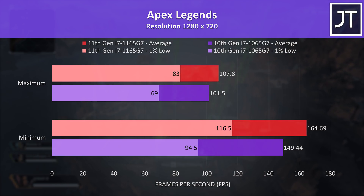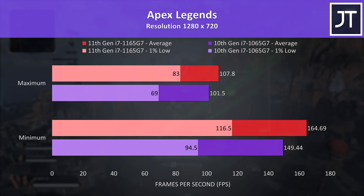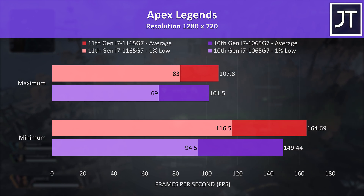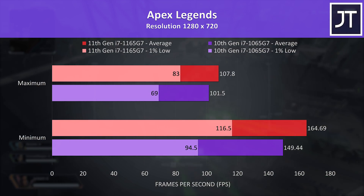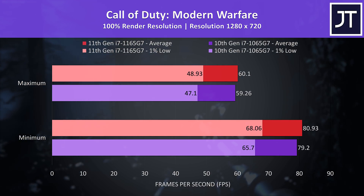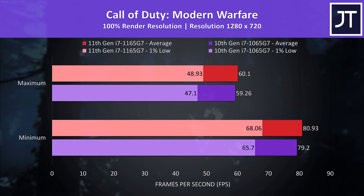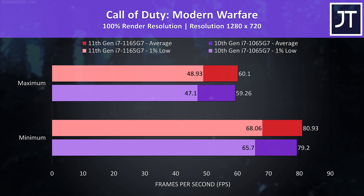Apex Legends was tested with either minimum or max settings as it doesn't have predefined setting presets. The 11th gen chip was 10% better in minimum settings in average FPS, however the difference in 1% low was larger — the 11th gen processor was 23% higher here. Call of Duty Modern Warfare was tested in the same manner, though the performance gap was much smaller this time, just a 1 FPS or so difference in the averages, so basically no change.